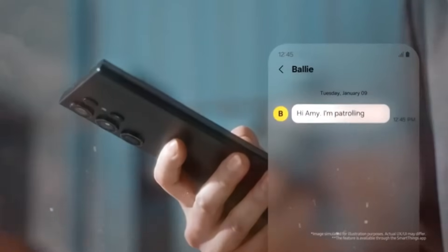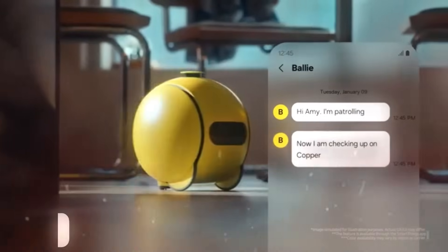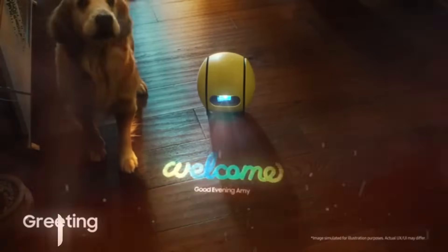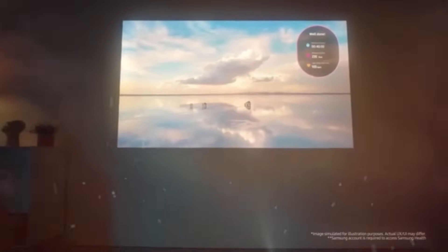What are your thoughts on Bally? Can you see it becoming a part of your daily life? Leave your comments below, share your thoughts, or even suggest what you'd like to see in future videos. We love hearing from you and are always looking for ways to bring more value to our community.